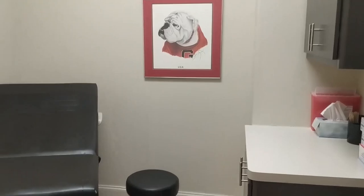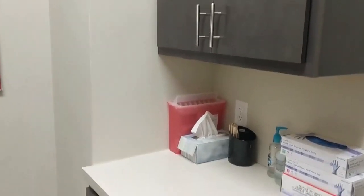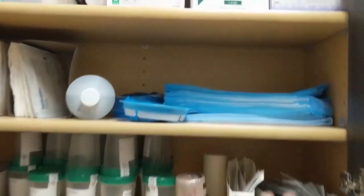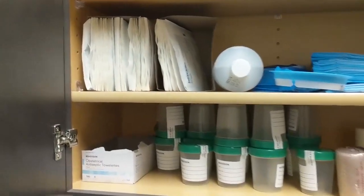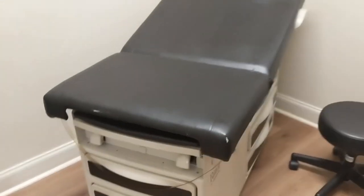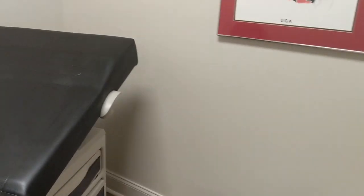Here's one of the regular exam rooms — there are a lot of Georgia fans since they're near Athens. The room has a bed, chair, and stool. Basic supplies in the cabinets include alcohol swabs, chuck pads, gauze, saline, extra soap, and urinalysis cups. The exam table adjusts up and down by clicking a latch so the patient can sit up or lie flat.